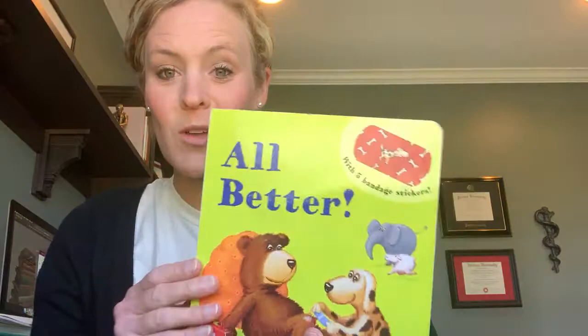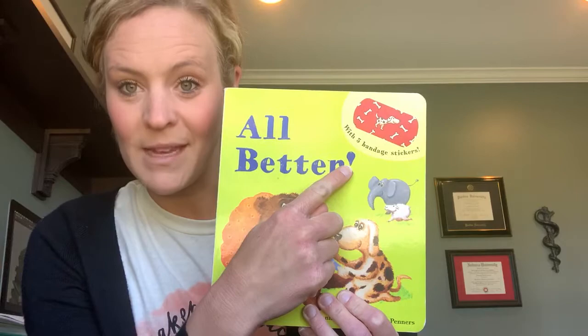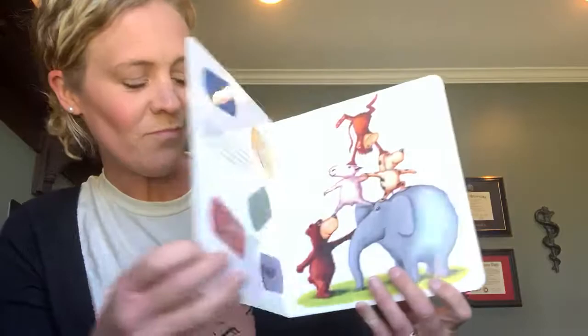Hey everyone! I thought I would just show you one of my favorite Usborne books. This one is called All Better. You might have heard of it. It is the sweetest story about five animals who get boo-boos. It comes with five reusable, restickable bandages. So I'm just going to jump right in and read it to you guys. It's called All Better.